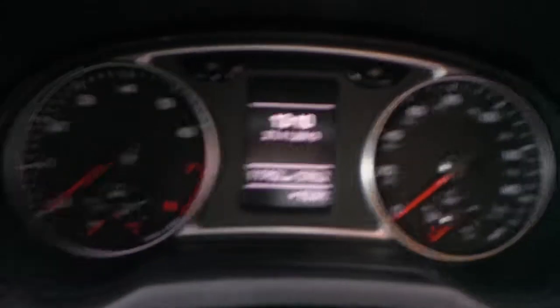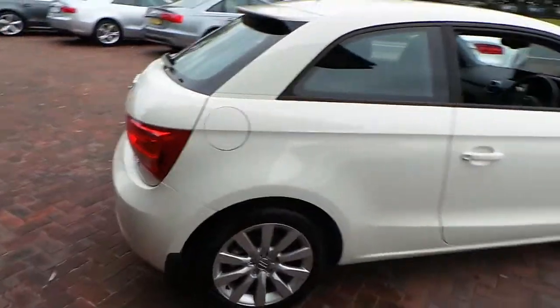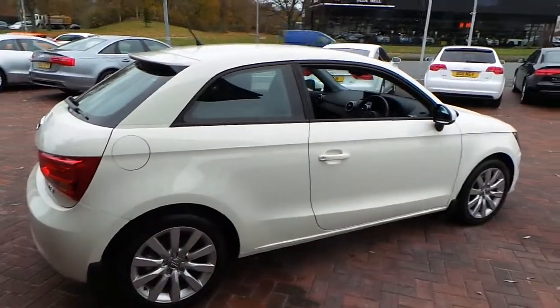11,762 miles on the clock. It's a one-owner with a full-service history. Wheels are clean — no marks on them at all.